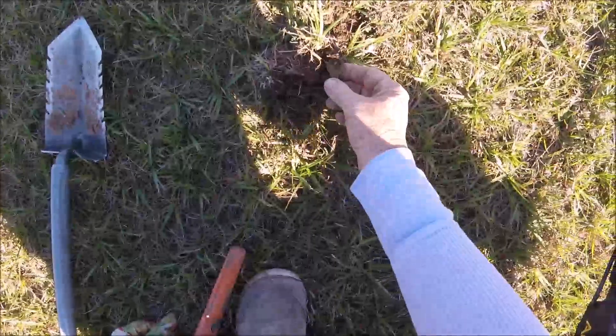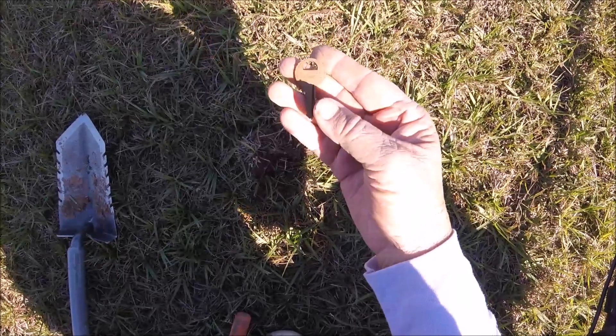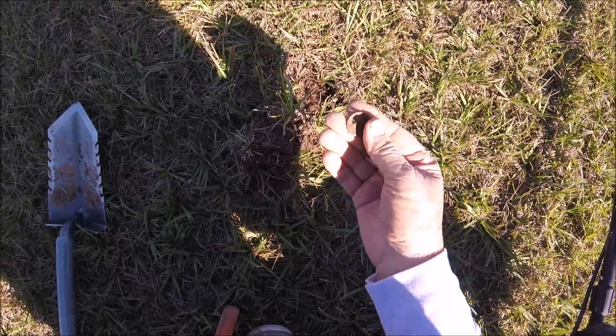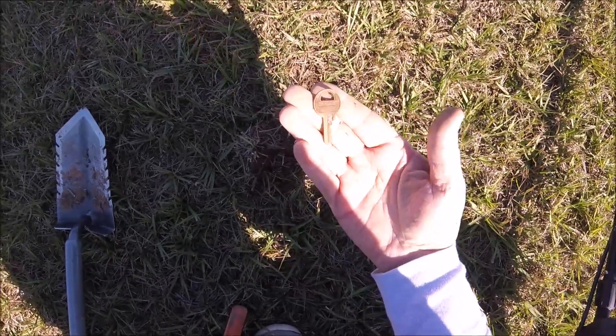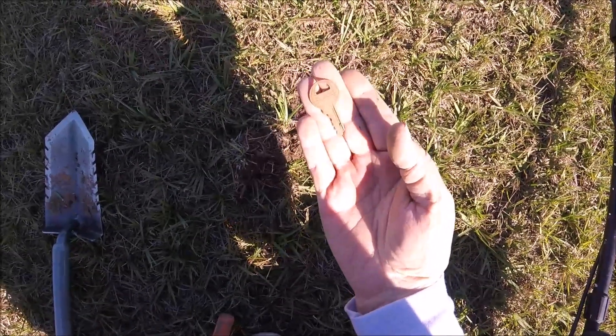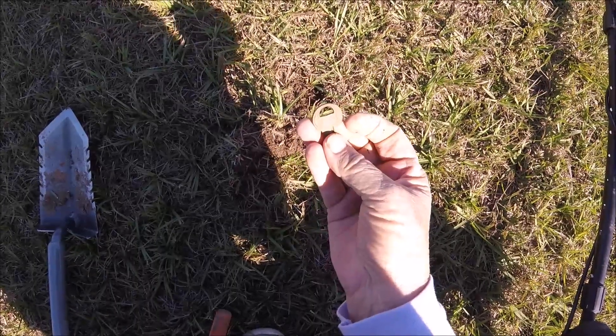Love finding these – first good find of the day, and it wasn't too deep either. It's a Master Lock key. Pretty sure that's what it said – yep, a Master Lock.